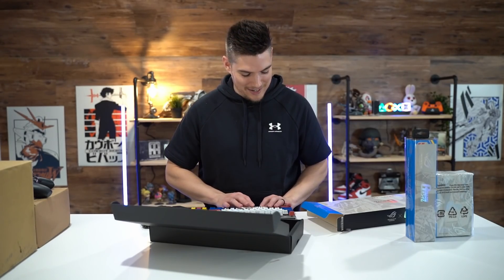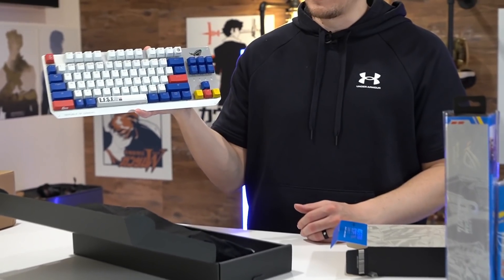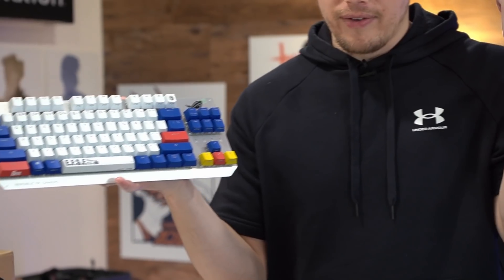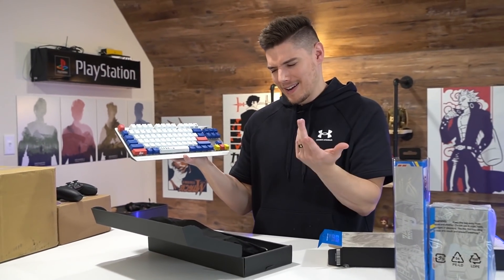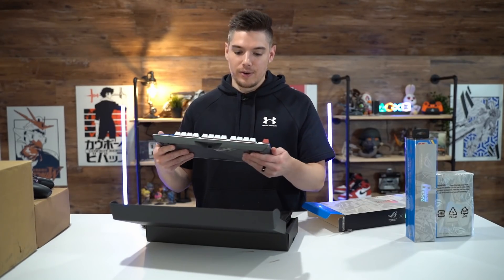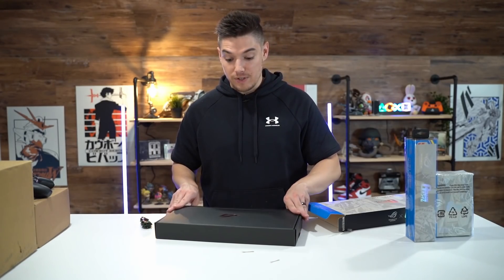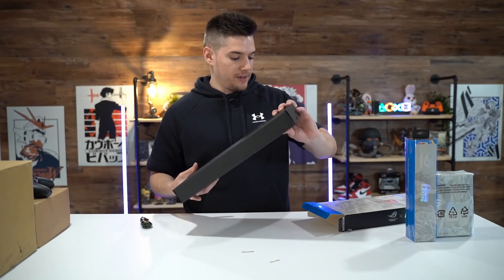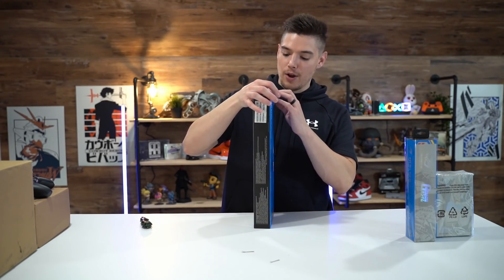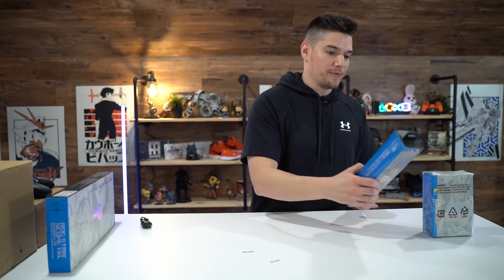I never thought I would own an ASUS keyboard, nothing against them — I use a lot of their products in my PC builds and have an ASUS laptop — but this definitely looks and feels very top notch. It also has a detachable USB port, which is always nice. If I ever get to go back to traveling, conventions, or QuakeCon, showing up with a Gundam PC would be amazing. I'd be pretty sad showing up without a full Gundam build.